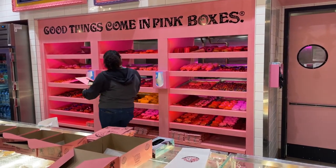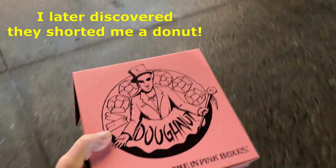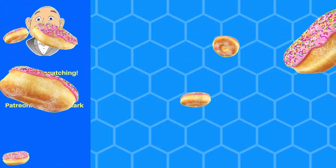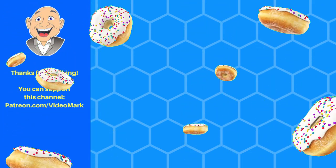Someone's making my donuts back there. And finally, we're on our way.